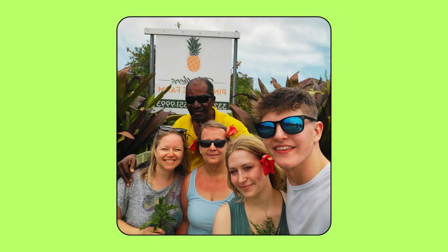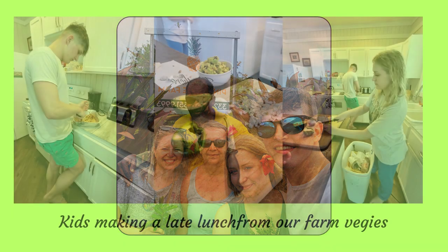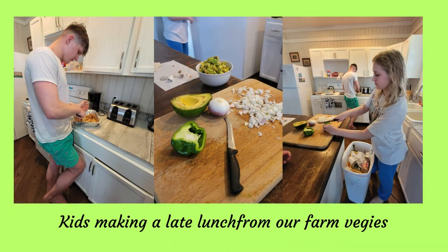That concluded our tour of the Eleuthera farm. The kids made lunch with the vegetables that he gave us, and boy, were they tasty.